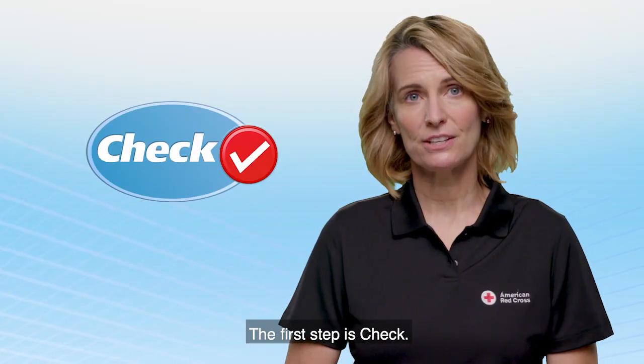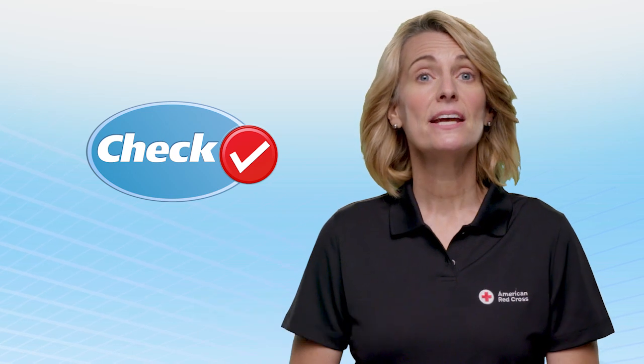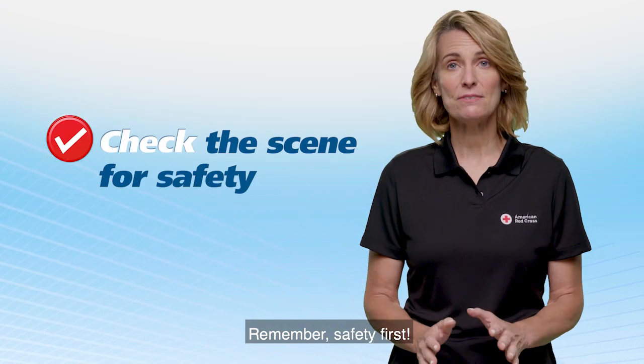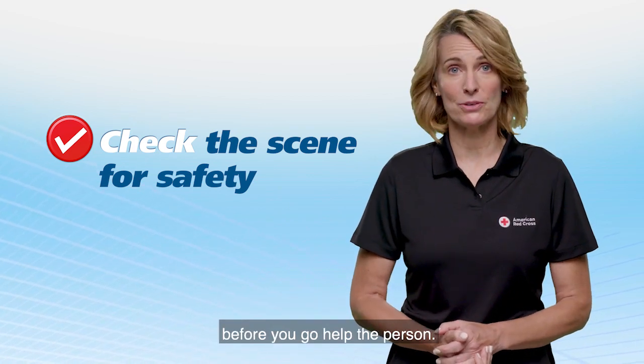The first step is check. This step includes checking for safety, obtaining consent, and checking the ill or injured person. Remember, safety first. You must check the scene to make sure it is safe before you go help the person.